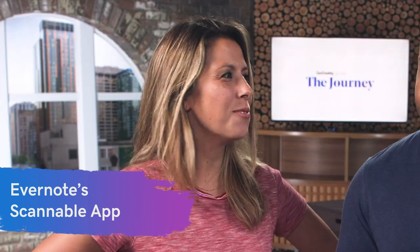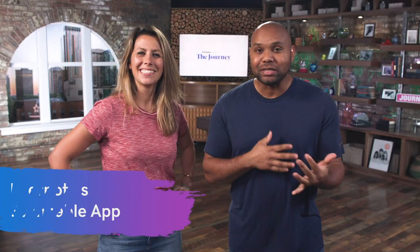Second: the Evernote Scannable App. It can be very beneficial, especially if you're a networker. You can scan a business card and it goes directly into the app, pulling all the relevant business information. And you can also use that app to send your LinkedIn information to another prospective networker.